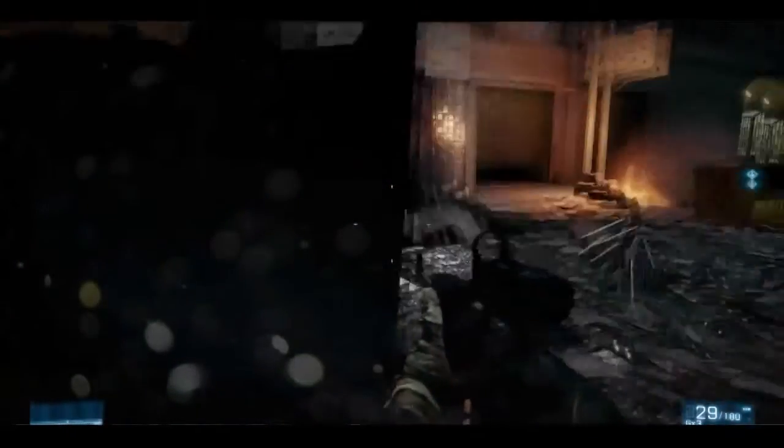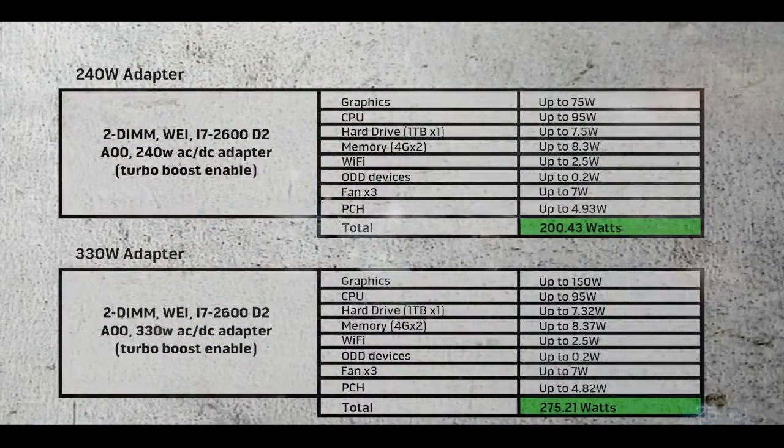If you still have any doubts about such a streamlined power supply and a gaming rig, check out these breakdowns. As you can see, the system with either the 240-watt or the 330-watt power supply has plenty of power to pull from.